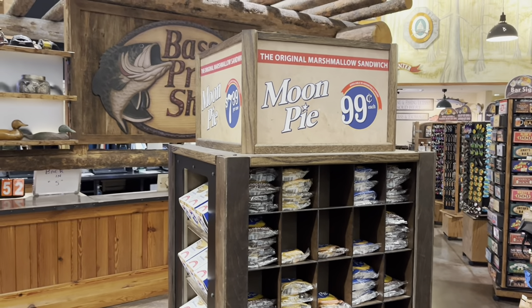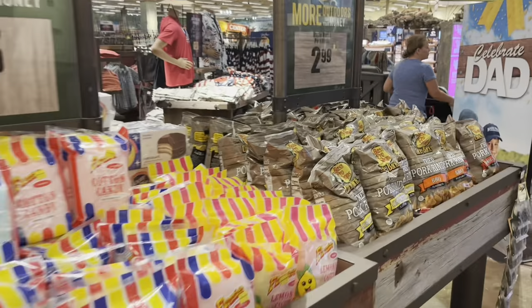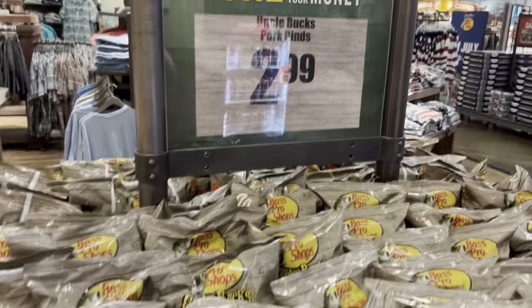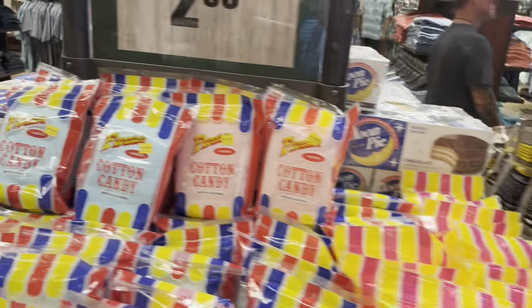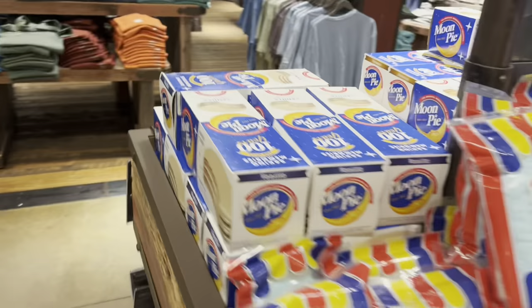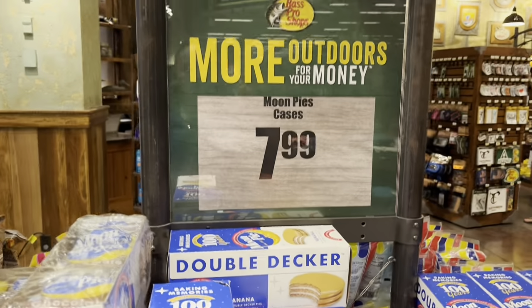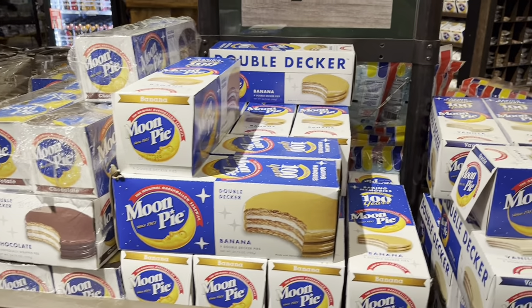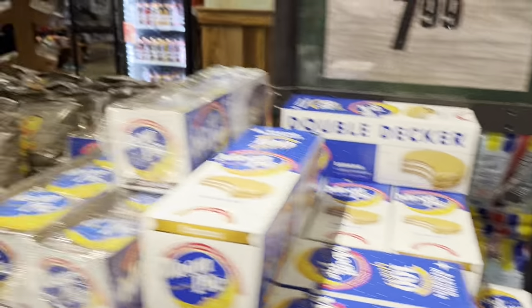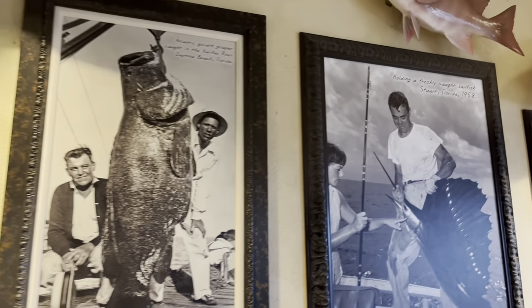He's got some moon pies for 99 cents right there, different ones. Pork rinds — Uncle Buck's pork rinds. Cotton candy. Also they have these bigger size moon pies if you are a connoisseur of moon pies — you've got your fill of which ones you want: banana, chocolate, vanilla. More pork rinds. You've got these old time photos of fishermen.